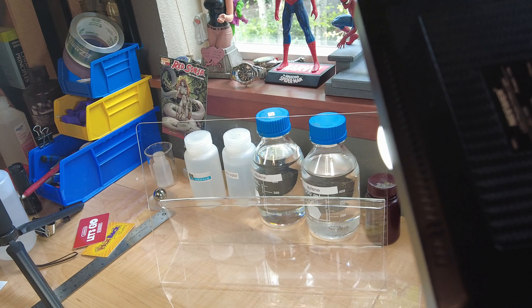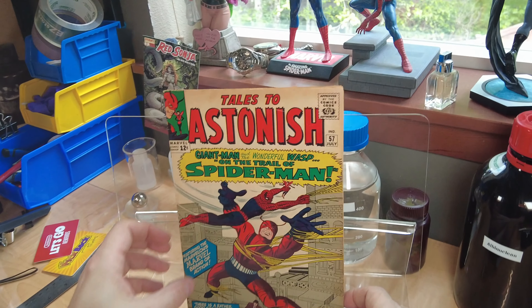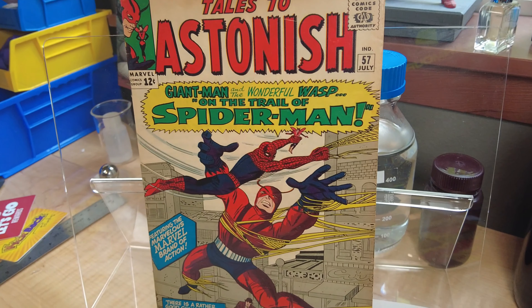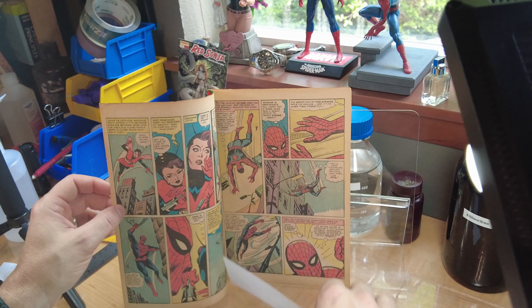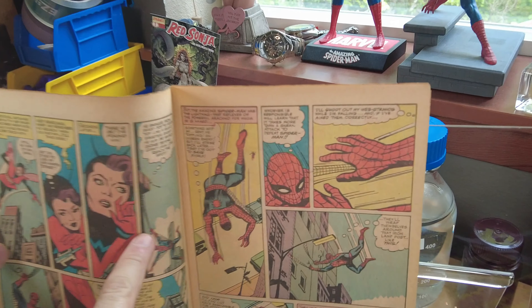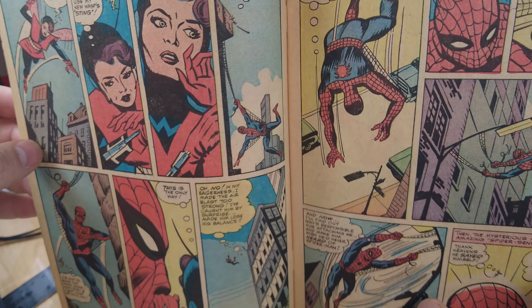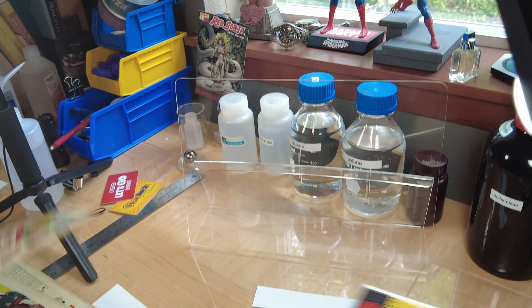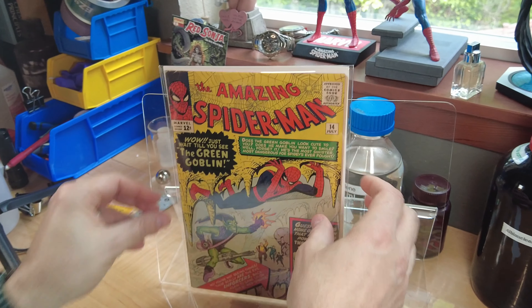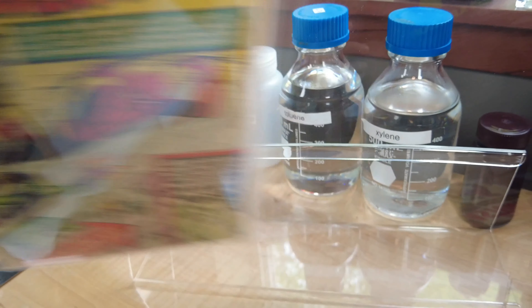Then we have Tales to Astonish 57, which came out in July of 1964. We have Giant-Man and the Wasp, and here's Spider-Man on this page — this is his first appearance in this book. That came out the same month as Amazing Spider-Man 14.